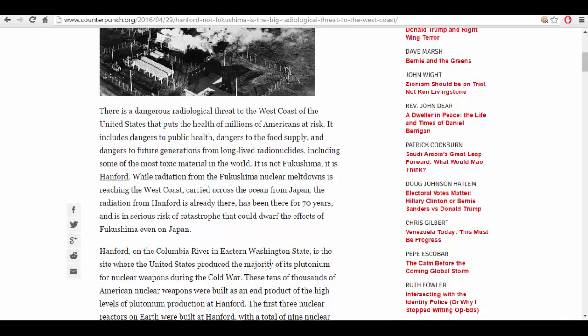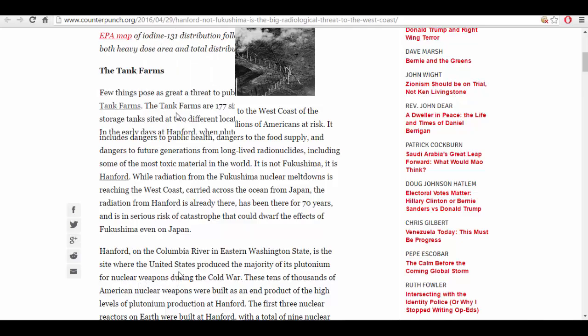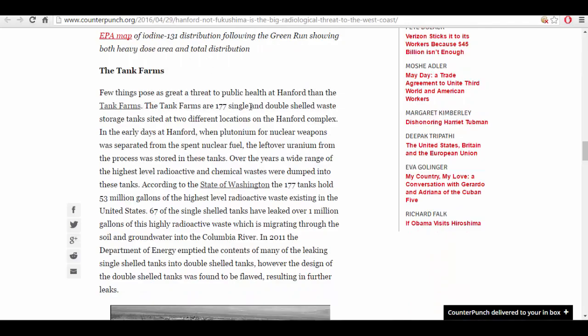Hanford, on the Columbia River in eastern Washington state, is the site where the United States produced the majority of its plutonium for nuclear weapons during the Cold War. Few things pose a greater threat to public health at Hanford than the tank farms. The tank farms are 177 single and double-shelled waste storage tanks sited at two different locations on the Hanford complex. According to the state of Washington, the 177 tanks hold 53 million gallons of the highest-level radioactive waste existing in the United States. Sixty-seven of the single-shelled tanks have leaked over 1 million gallons of this highly radioactive waste, which is migrating through the soil and groundwater into the Columbia River.